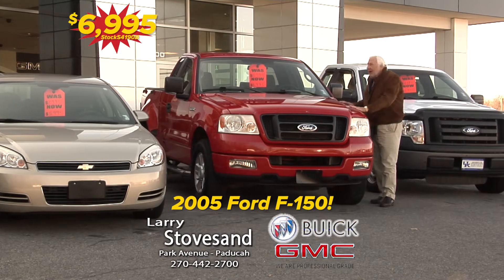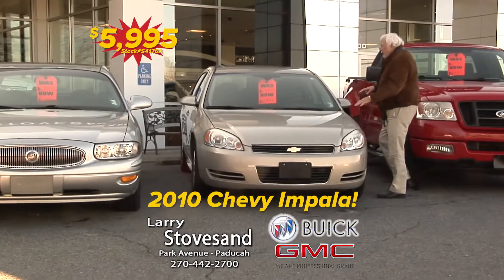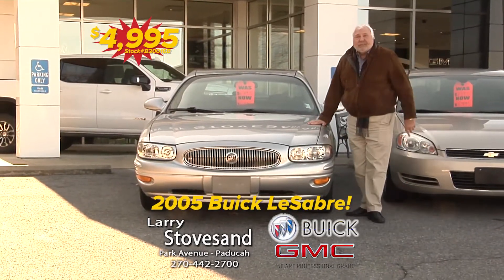$69.95 — red, right and ready — F-150 STX. Now this is a sharp little truck. This is a Chevy Impala, full-size Chevy, doesn't have a scratch on it and it runs like a top, $59.95. And $49.95 for a Buick LeSabre.